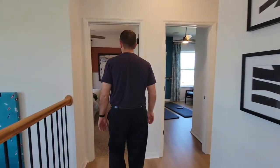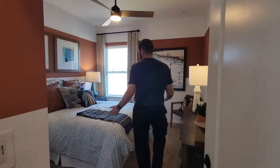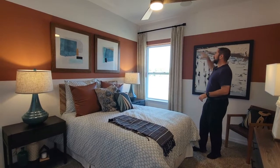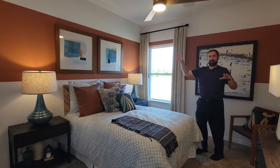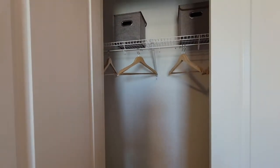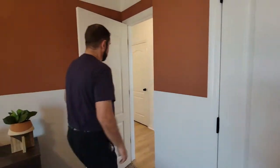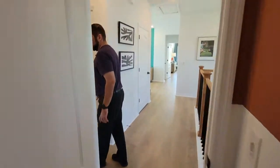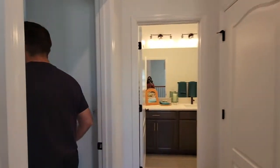So this is bedroom number two. As we come in here, it's a nice size bedroom. They've done some really cool two-tone paint going around. The closet is right behind — it's a really nice closet with pullout doors, a little bit better than the sliding doors you see in most places. We leave this carpet back into the wood flooring and then we go over to bedroom number three.